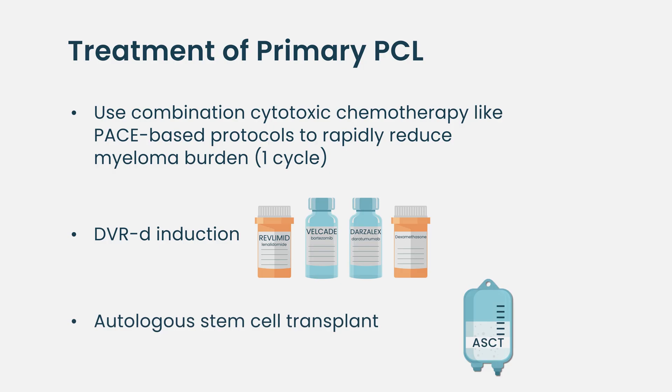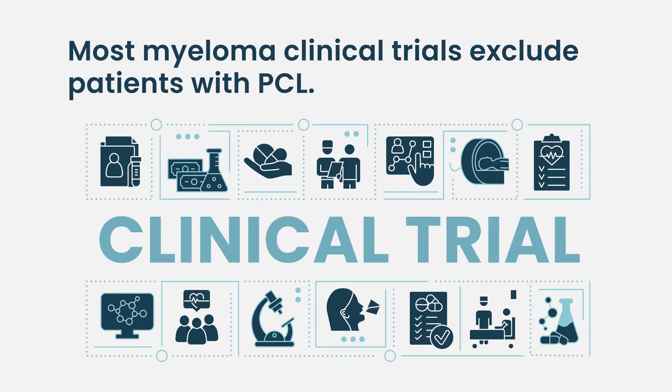You have to be very aggressive in managing plasma cell leukemia, whether it's primary or secondary, and we still have a long way to go. A lot of clinical trials exclude patients who have plasma cell leukemia, and I feel that has to change in the coming future.